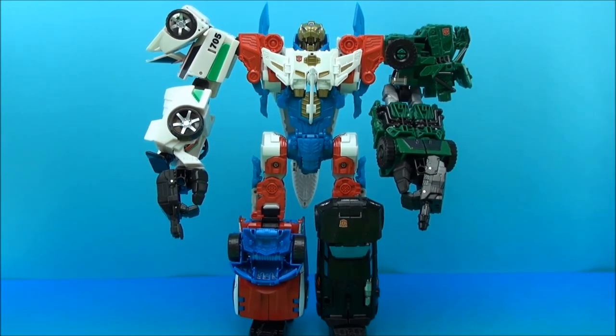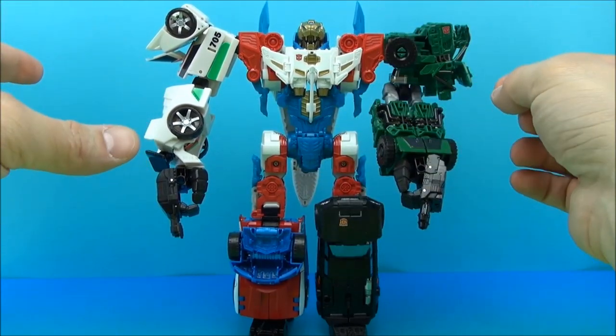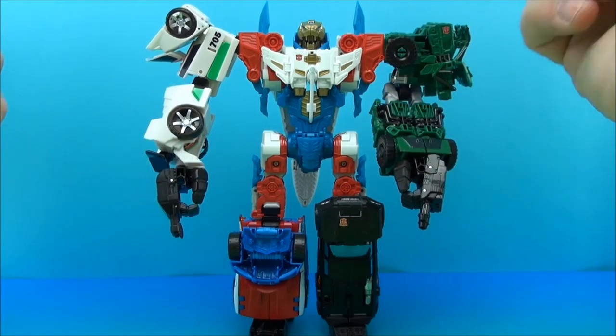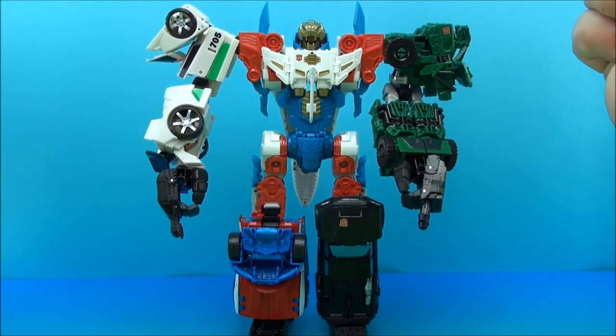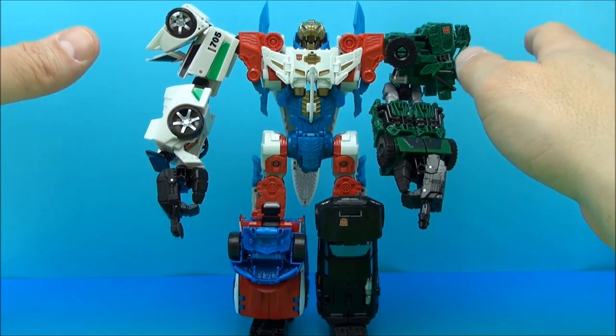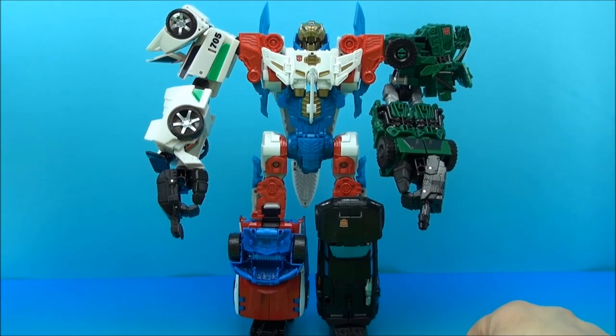It does it for me. It's very unique compared to the other combiners, because of the animal head as opposed to the robot head or some of the other ones we're traditionally used to seeing. I'm all about this thing — I didn't know if I was going to like it, I wasn't even going to get it, but yep, I think it does it for me. I think it's cool.